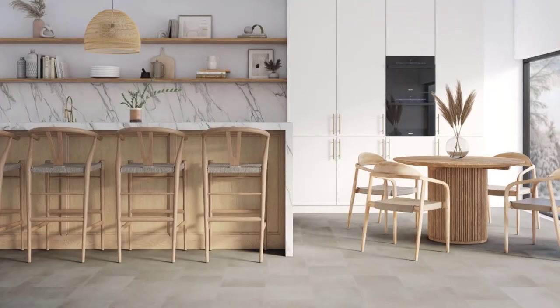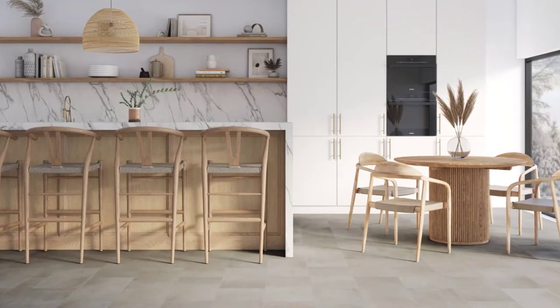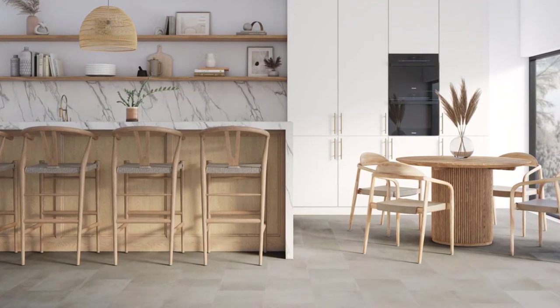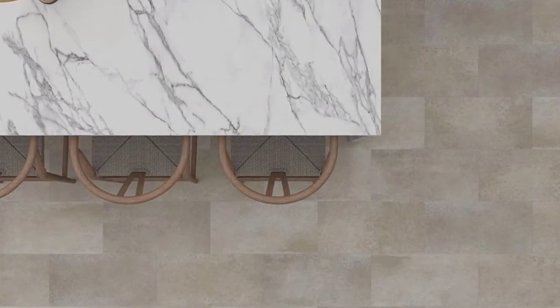Introducing Riviera. Riviera is a naturally worn vinyl tile limestone visual that brings distinctive color variation and organic texture to the home, and is available in a 12 inch by 24 inch tile format.